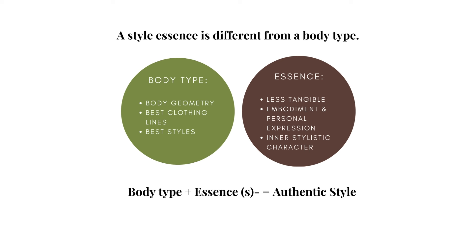Essence, by virtue of how intangible it is, is difficult to describe. Like class and grace, it's difficult to pinpoint, but you know it when you see it, and it's glaringly obvious when it's missing.